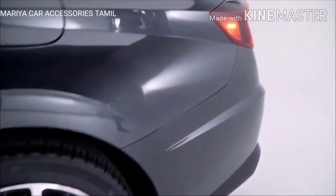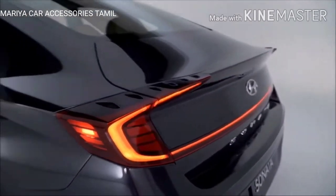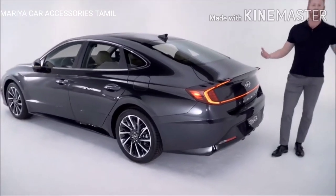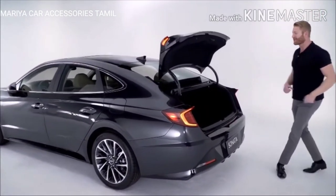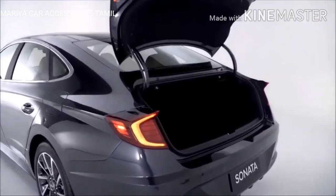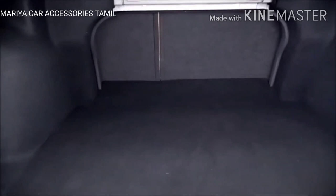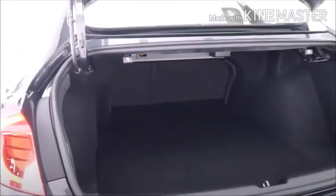You'll find 18-inch alloy wheels and a rear design that features an integrated spoiler, full LED tail lights that stretch across the entire back of the trunk, and a hands-free smart trunk. Speaking of that trunk, you have 16.3 cubic feet of cargo capacity, a 60/40 fold-down of the seats, and a spare tire.